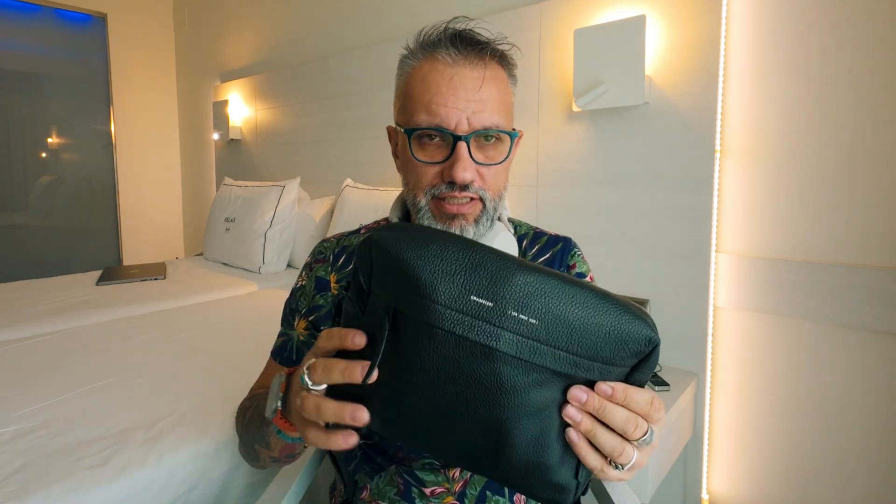Headphones — when I'm flying they are on my neck, but I can fit them in this bag if I remove another item. I'll also tell you why I have the Sony XM5s and not the Apple AirPods Max, which I bought just recently.